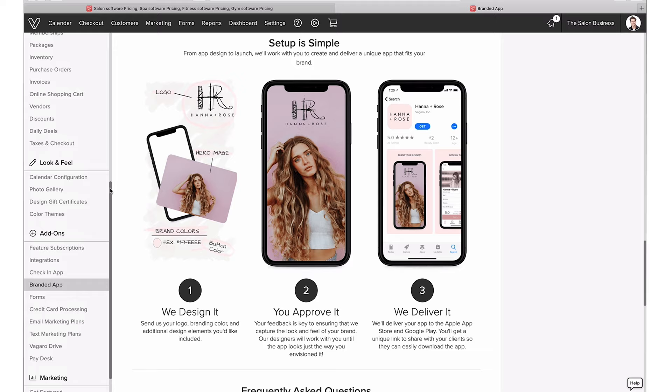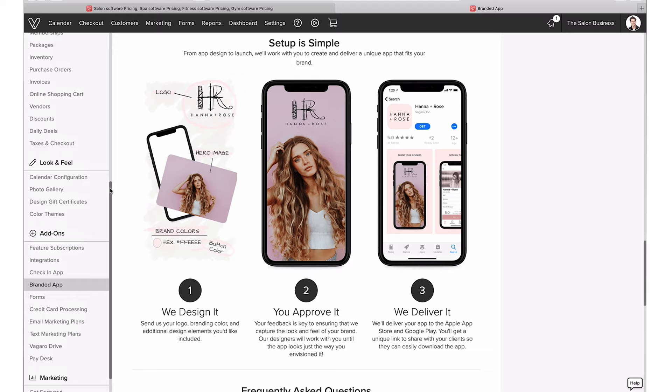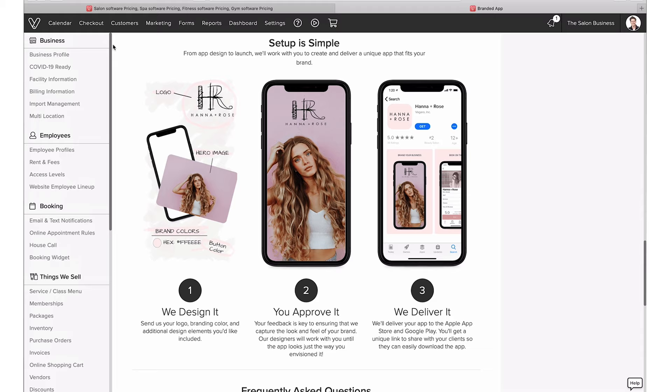There's also Vagaro Drive, which is for purchasing extra storage space if you have a lot of media files and images. We've also talked about integrations and the marketing features. As you can see, there's really quite a few things available to you inside Vagaro.